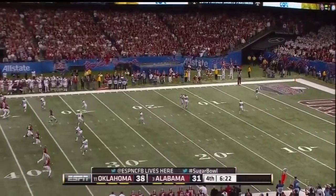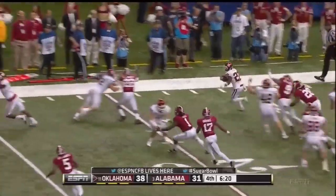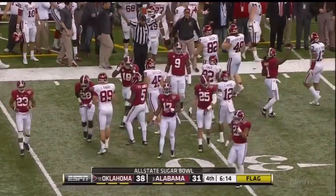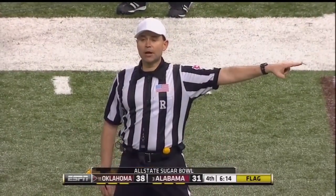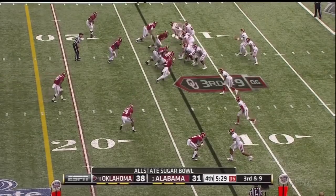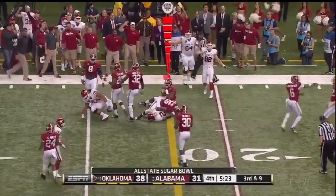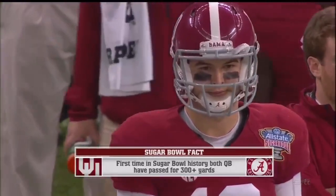Foster's kick to Roy Finch at the one-yard line — Finch to the edge, now back to the middle, and he got it out to the 30. Flag down — during the return, holding, receiving team number 82 Daniel Kittley. First down. Third and nine — blitz coming, they go with the screen to Clay. Did he get there? Yes he did. 80 Sugar Bowls, and it's the first time ever both quarterbacks over 300 yards in the air — it's been that kind of evening.